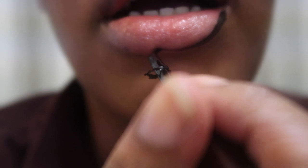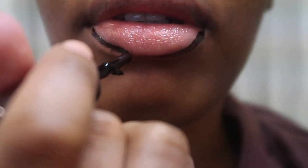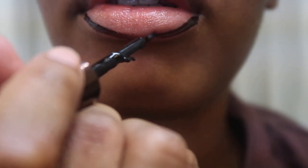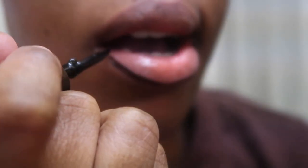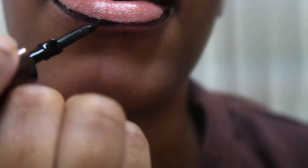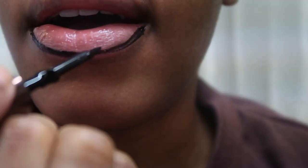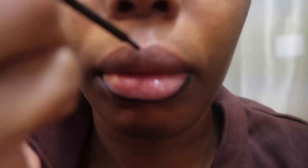I basically tried it the other day and I was like, this is what I've been missing all my life. Because whenever I use a pencil lip liner, I eat one thing and it's already off. And I can't always carry a pencil with me everywhere because some of my purses or fanny packs it just can't fit.